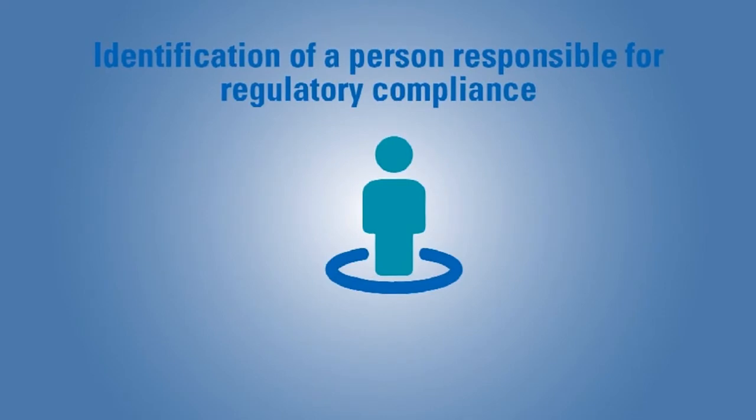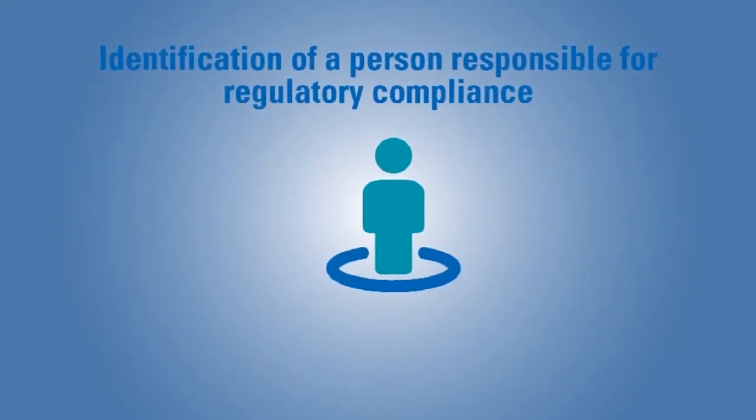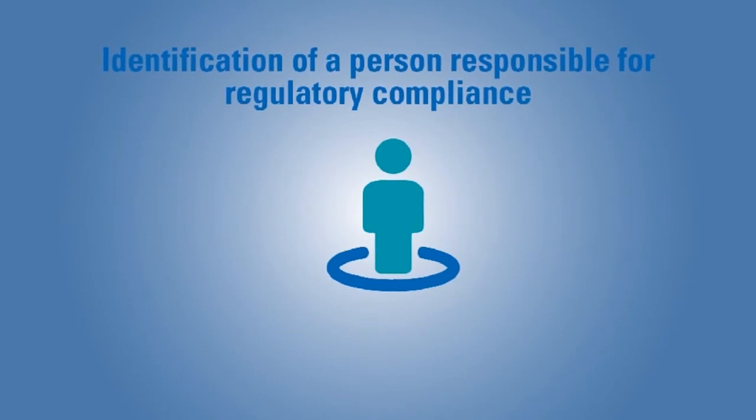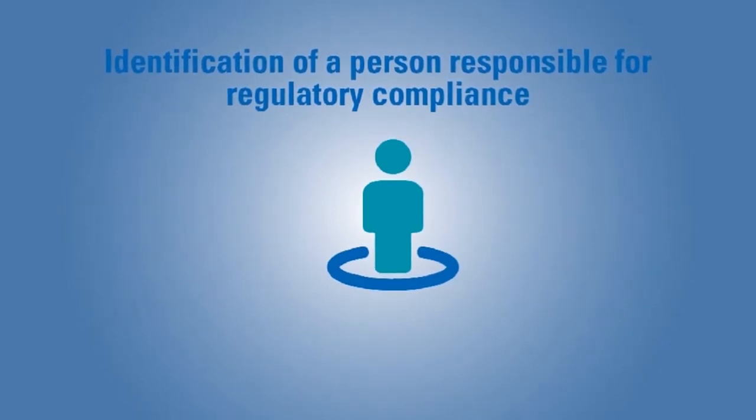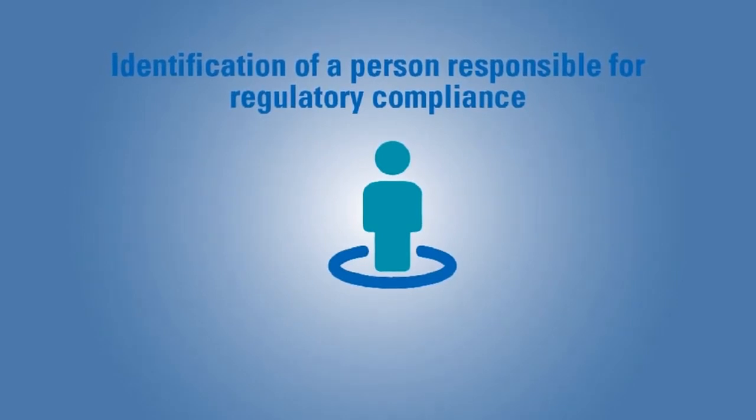Manufacturers' internal supervision and control of manufacture, the post-market surveillance and vigilance activities, should be carried out by a person responsible for regulatory compliance who fulfills the minimum requirements of qualification.